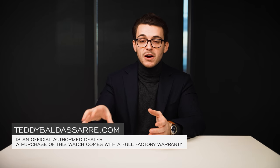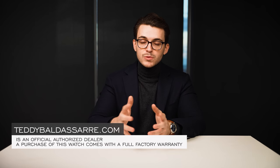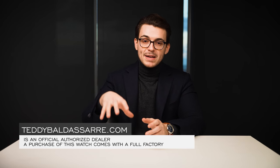Thank you so much for watching. If you enjoyed this video and found it helpful, please give it a thumbs up, subscribe, and hit the bell icon — that really helps the channel. If you're in the market for this watch, it's available on teddybaldessar.com, a full authorized dealer with quick fulfillment, dedicated customer support, full factory warranty, and price matching — fill out the form if you find it cheaper at another authorized dealer. Nine out of every ten dollars we generate goes right back into the content here and on our main channel, helping to foster a new generation of watch enthusiasts.